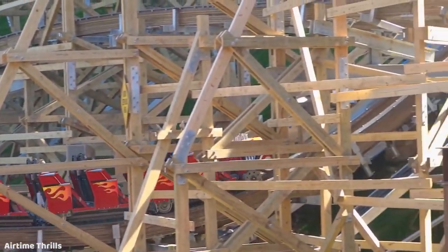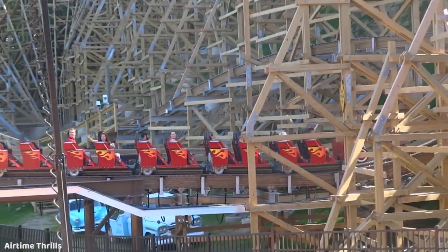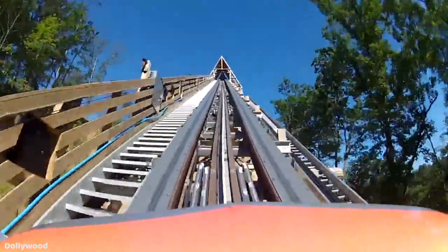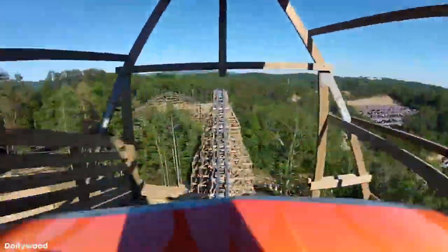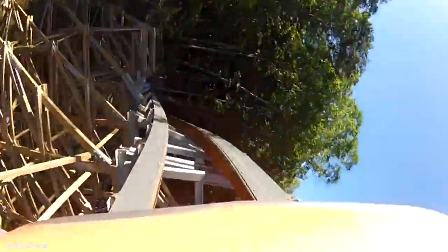There is no denying Lightning Rod's status as a one-of-a-kind world-class attraction, and it has brought many people from around the globe to experience its ferocity. But whether or not you'll actually get a ride on it when you arrive has mostly been a complete flip of a coin. For the first few years of its existence, Dollywood worked closely with RMC and tried making fairly small adjustments to improve its reliability, but there were still many issues. In early 2021, Lightning Rod would receive a huge makeover by RMC in which 2,160 feet of its total 3,800 feet of Topper Track would be replaced with their all-steel Ibox Track.